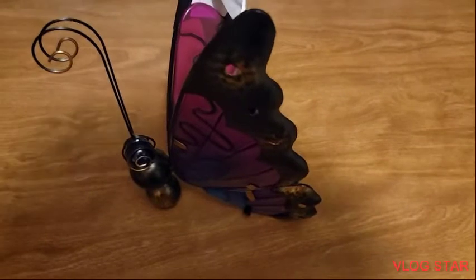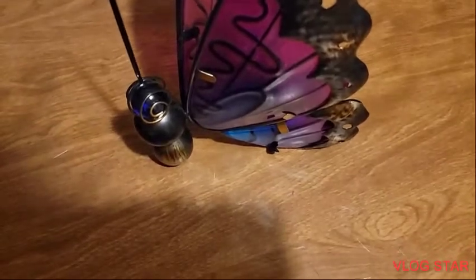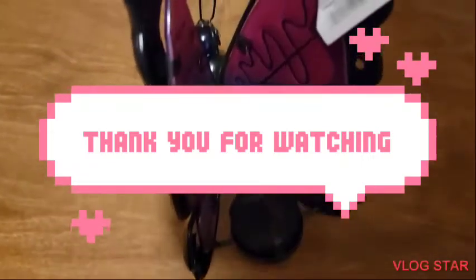From Walgreens I picked up this cute purple butterfly — very cute, it looks like it's blue as well. It is solar powered — I really do like that, very cute.